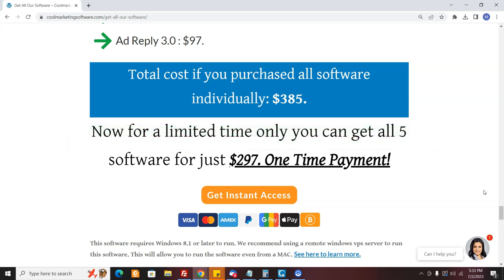They can get this software and promote like crazy, and it costs almost nothing once they have the software because they can just keep submitting. A couple of the software use CAPTCHAs but even that costs just pennies. The whole package is $297, and we pay you a 50% commission which comes out to about $148. It's a great deal for you and a great deal for them because they get great value.